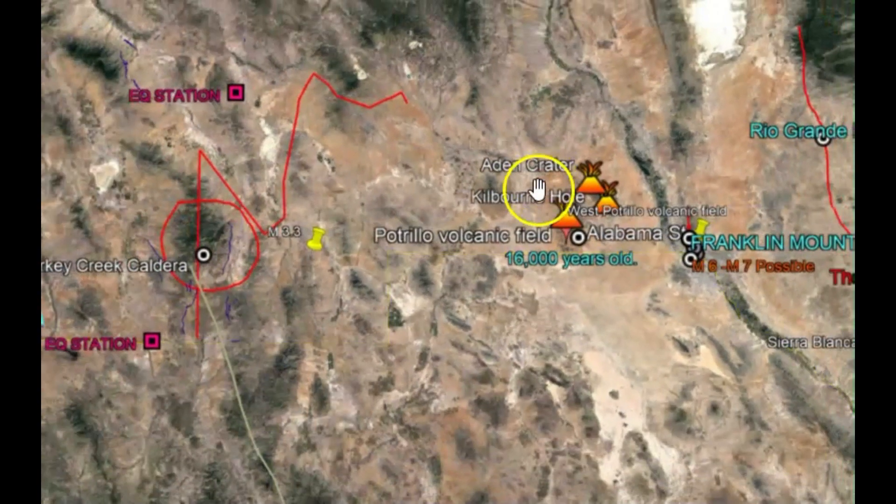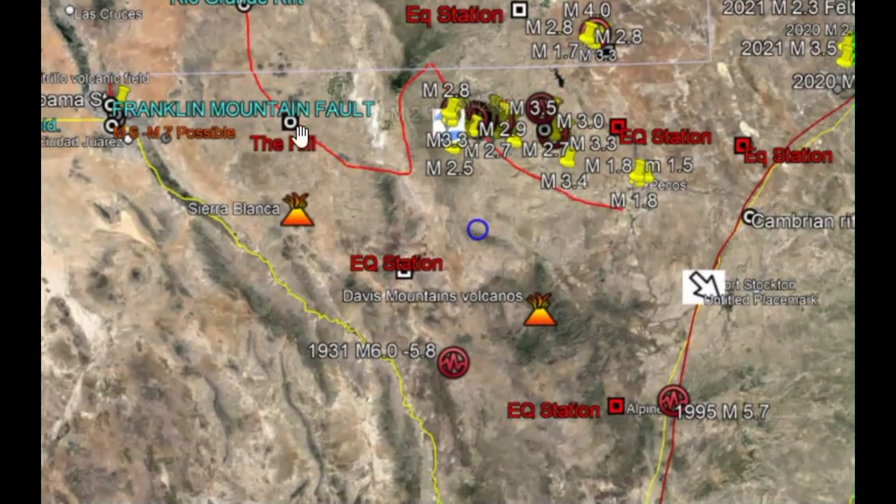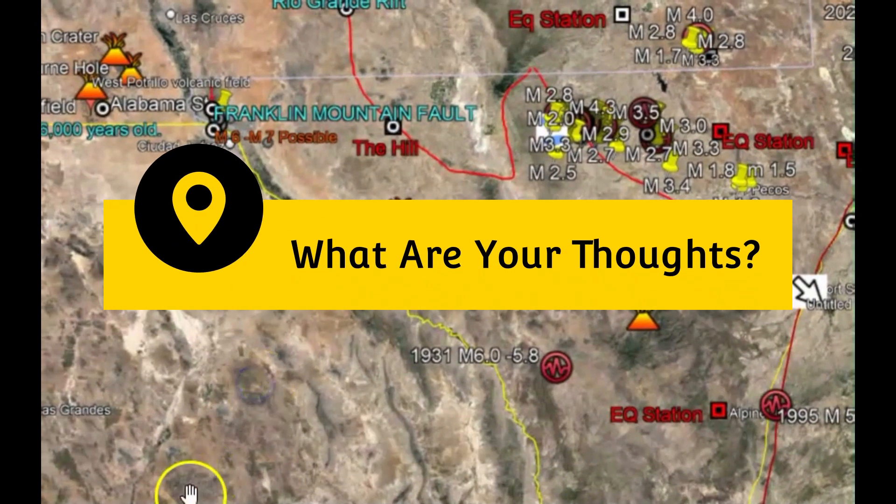How many of you knew that there were over 200 volcanoes in Texas? I certainly didn't until I looked it up. So what are your thoughts? Put those comments down below. Thank you very much for watching. Thank you for subscribing. Please stay safe and I will talk to you later. God bless you all. Bye.